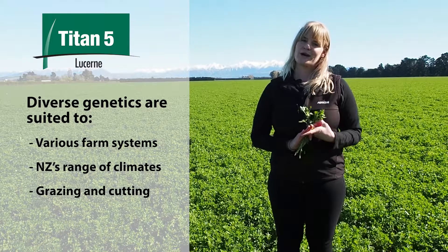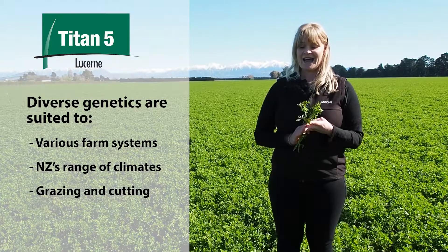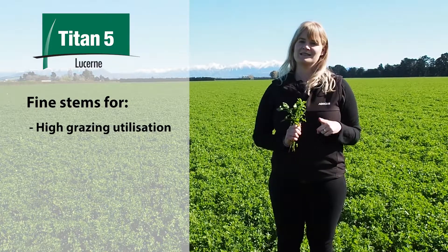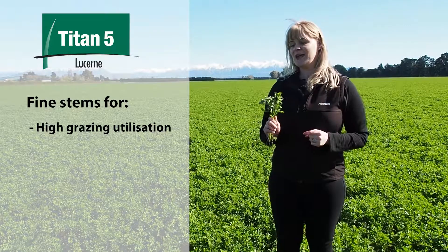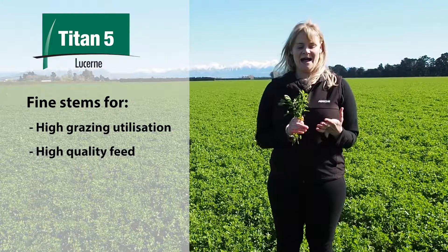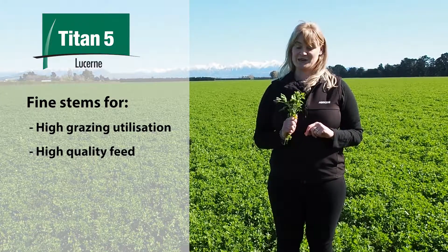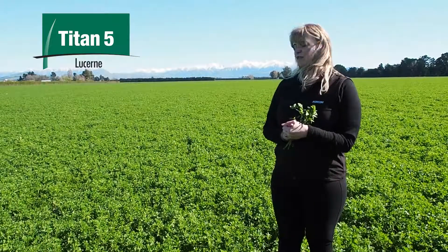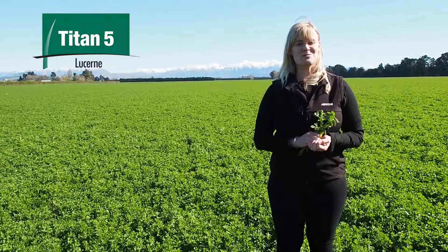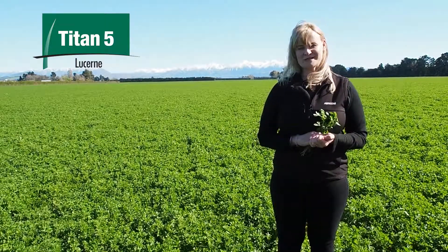It can be used as a grazing lucerne, as cutting for baleage and for hay, and the fine stem quality means that when it is grazing the utilisation is generally really high. The fine stem of this particular lucerne also means that the quality of it for feed is really good. So with this particular lucerne, Titan V, if you'd like to hear any more please contact your AgriComm Territory Manager or your local seed retailer.